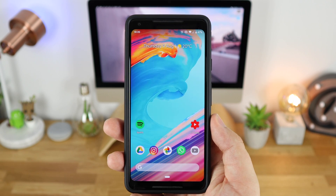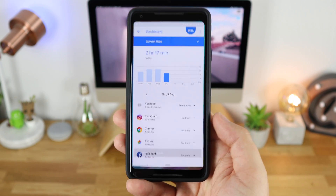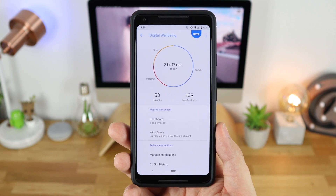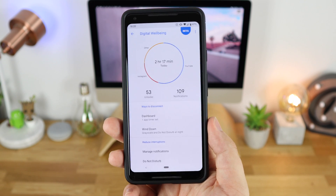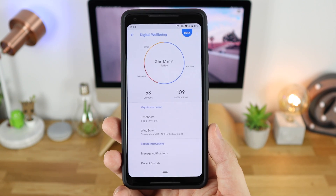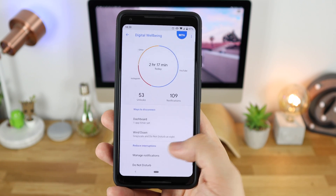Digital Wellbeing is a really awesome application from Google that actually puts a brand new section in your settings and allows you to see everything that you're doing on your device. The first thing you're greeted with is the main dashboard, which gives you all of the information in regards to a time scale for how long you've used your device throughout the day. You've also got options at the bottom for managing notifications and Do Not Disturb, completely baked into the application so you don't have to go anywhere else in the settings.